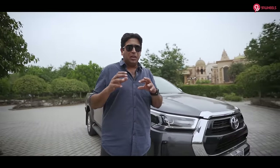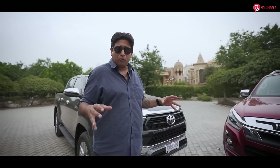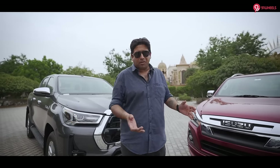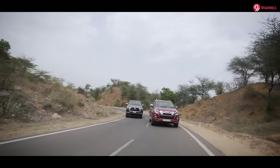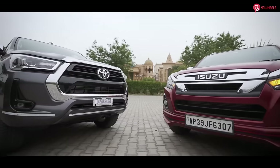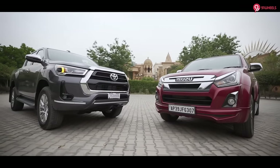The SUV craze came in India because of the size of the vehicle, which appeals to the owner's ego. The same holds true for pickup vehicles, pickup trucks. Both cars on the road are really intimidating — they can scare away smaller cars, they look huge, their footprint is massive.